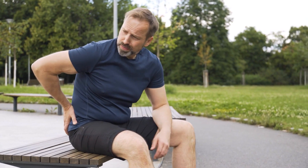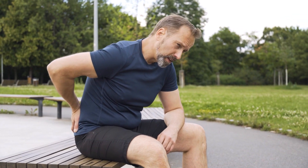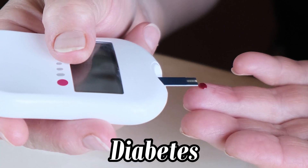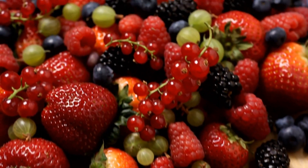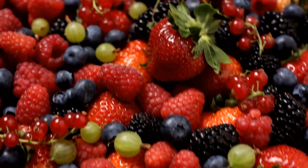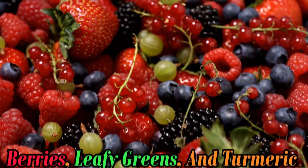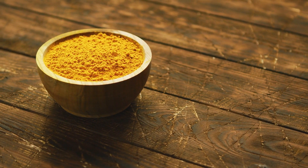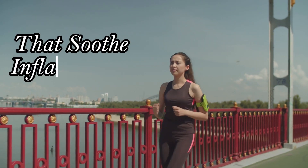Two: Reduce Inflammation. Chronic inflammation is linked to various health issues, including heart disease, diabetes, and arthritis. Fortunately, plant-based diets can help calm the storm. Foods like berries, leafy greens, and turmeric contain anti-inflammatory compounds that soothe inflammation and support overall health. By incorporating these foods into your diet, you can reduce inflammation.